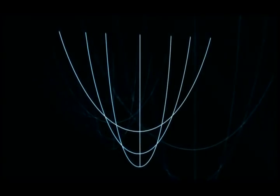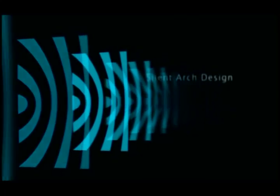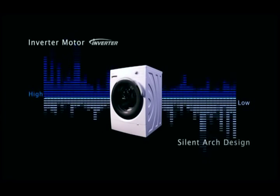The body's silent arch design uses a catenary curve to absorb vibrations and reduce noise. Along with the inverter motor, this achieves quiet operation.